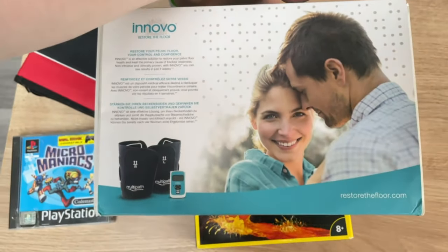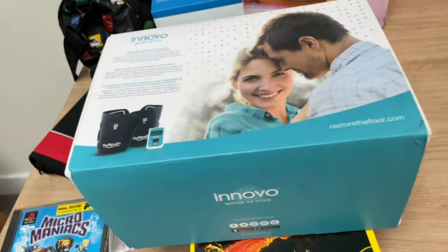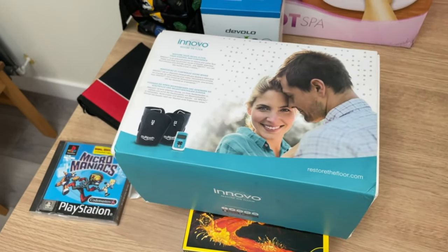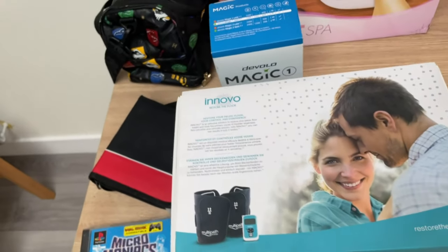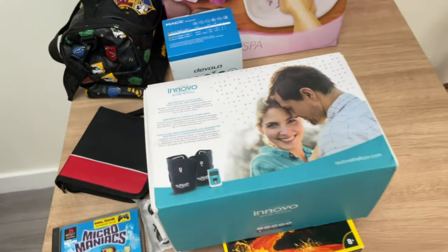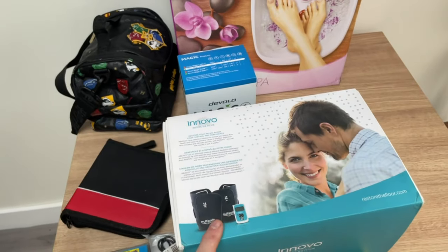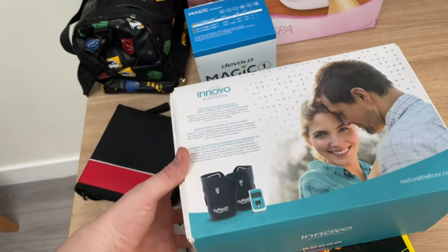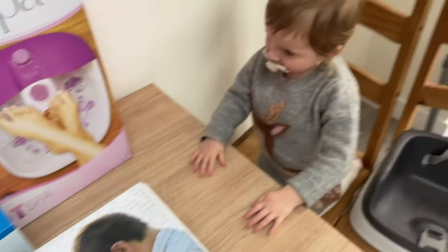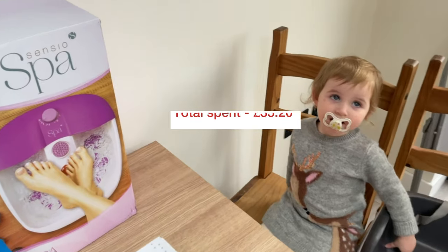Finally, an Innovo Restore the Floor — it's a pelvic floor device. Paid £15 for this. For any ladies watching, it's to strengthen the pelvic floor after having kids. From the actual site they sell for about £300, and on eBay brand new some sell for £70, some for £80, and I've seen some up to £120. I'll be going on the lower side to get a quick sale, so £70 to £80 on that one.